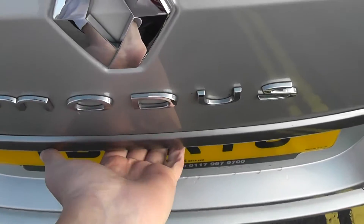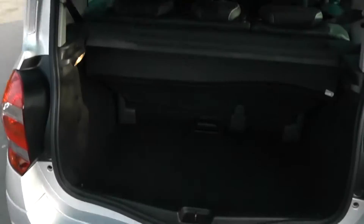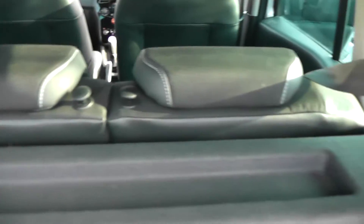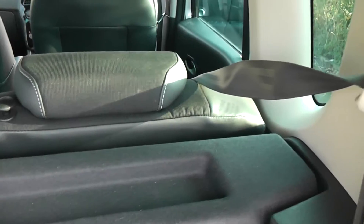If we take a look into the boot, as you can see it's a pretty good-sized boot. It's quite deep, so there's lots of volume. It also comes with a little partial shelf, and the rear seats have a 60-40 split and will fold down to give you extra space. The three rear passengers all have headrests.